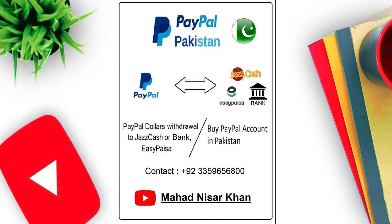If you have dollars to exchange or withdraw, you can contact me. I have a phone number you can reach me on for PayPal exchange. Please like this video and subscribe to my channel so I can keep bringing you more videos like this. Take care, Allah Hafiz.